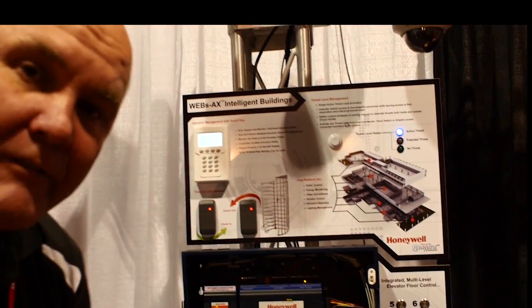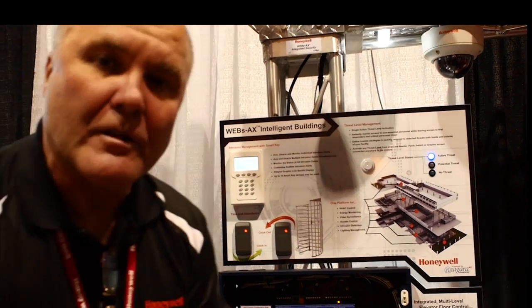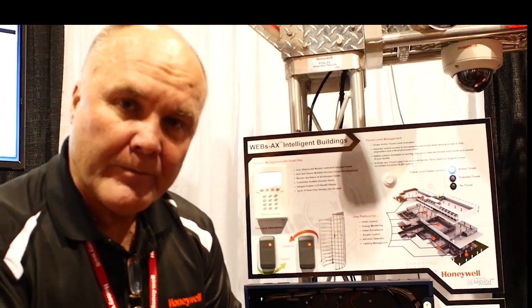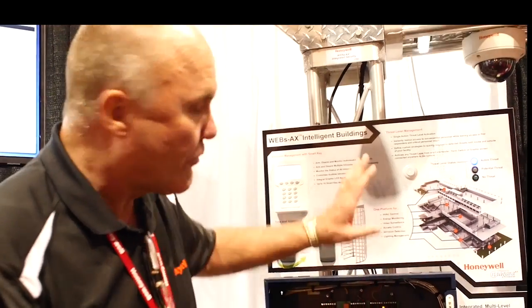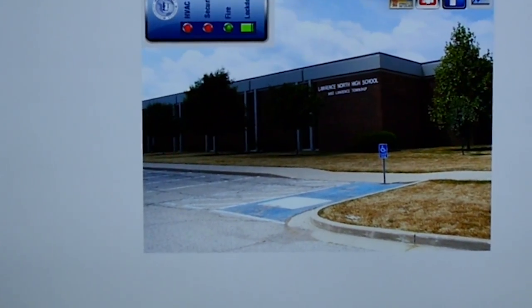Ladies and gentlemen, we have an integrated threat-level management system. For schools today, there's nothing more important than safety — safety for the children, safety for the faculty — through the Niagara Framework and WEBS-AX. We can bring any crisis management system to an automated platform. We're making intelligent decisions based on the card access, the occupancy, and the load.